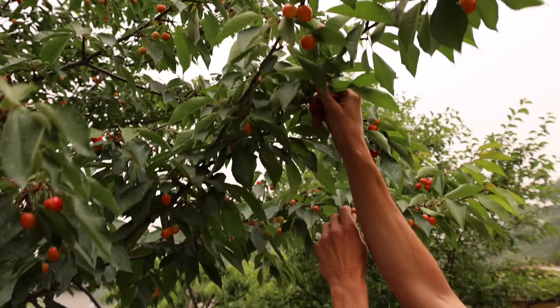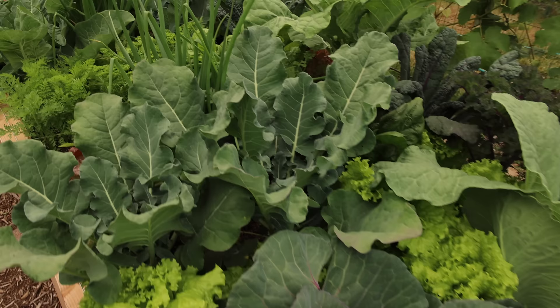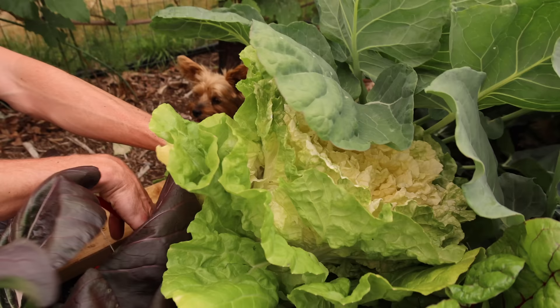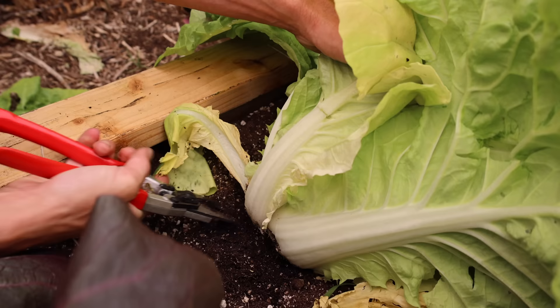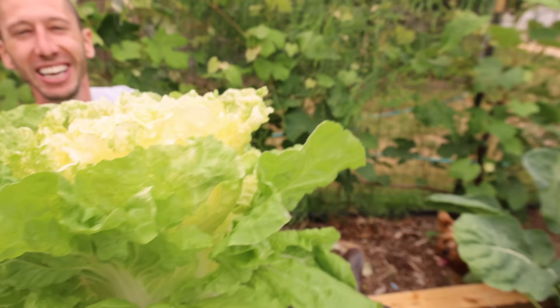In a bit I'm going to bring you over to the Rainier cherry — it's insane how many cherries are ripe and ready. To start things off, let's grab a few things from this section. This right here is something I've never grown before: the Golden Beauty Chinese cabbage. I'm going to pick this thing and it's going to be hard to even cut out because of how massive it is. Absolutely huge — let's just hack away at it.